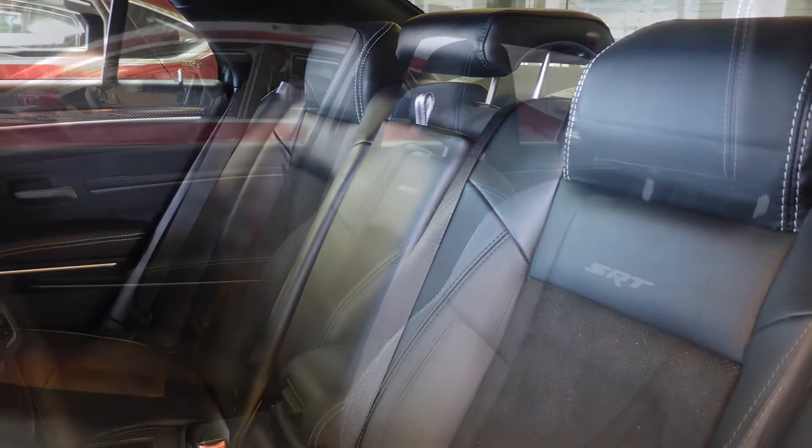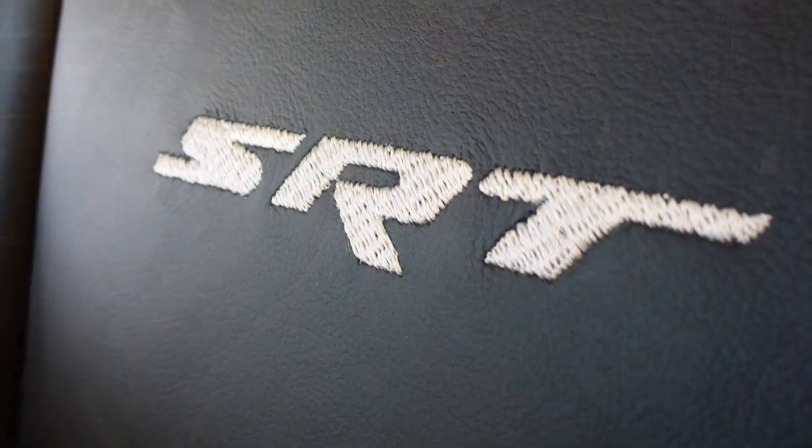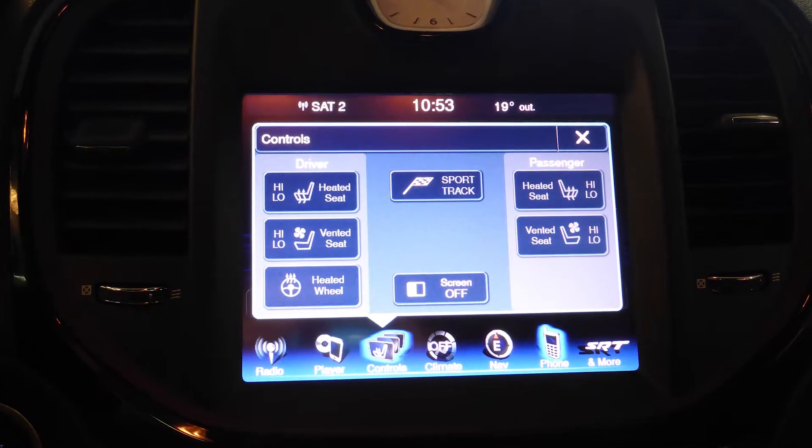The interior features a leather and suede combination seating with premium stitching and rear folding seats. As well, the front seats are both ventilated and heated along with a heated steering wheel. Thanks for watching this video, I hope it helped and I look forward to talking to you soon.